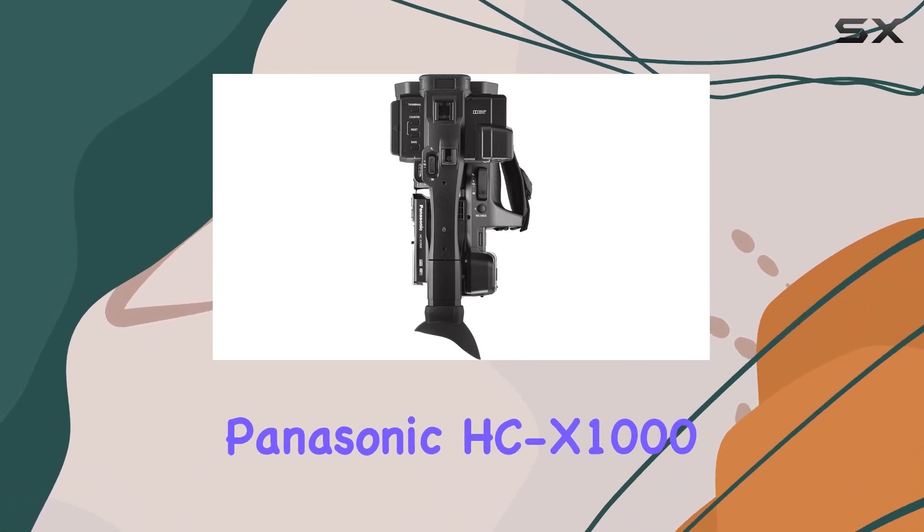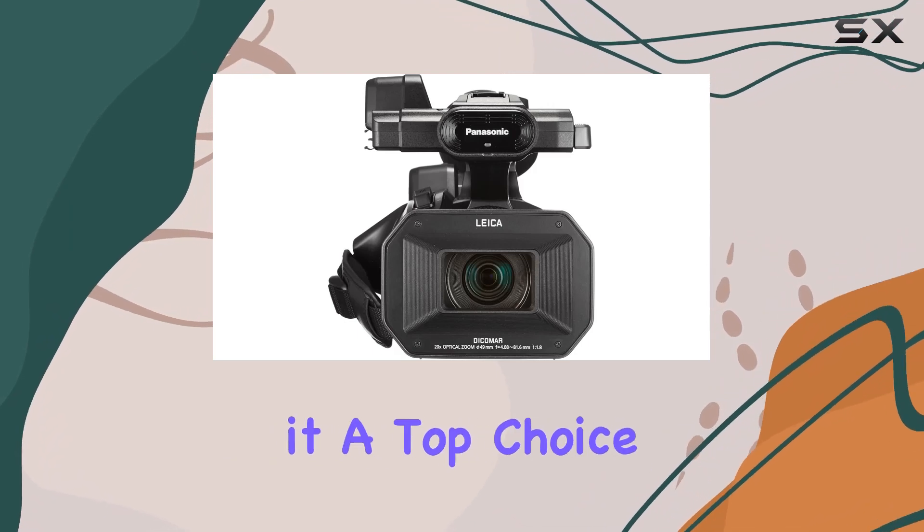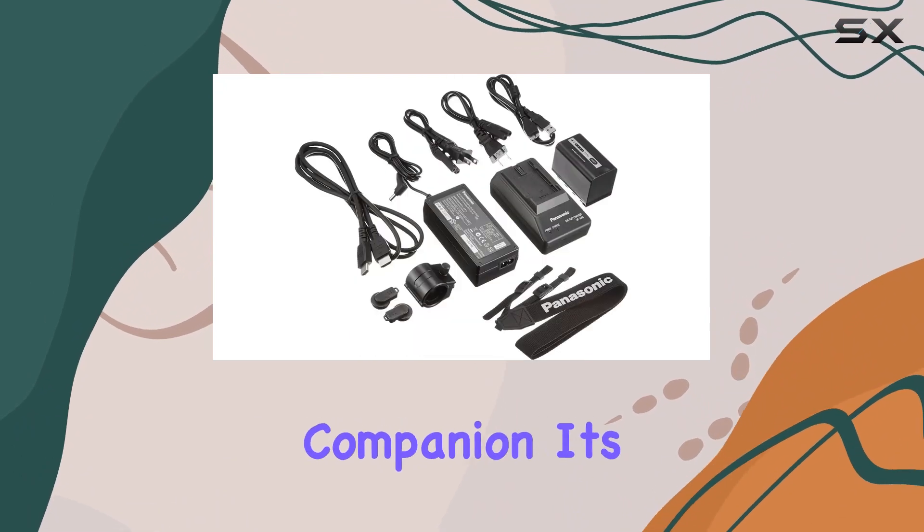In conclusion, the Panasonic HC-X1000 transcends the boundaries of traditional camcorders, making it a top choice for those entering the 4K realm or professionals seeking a reliable, feature-rich companion.